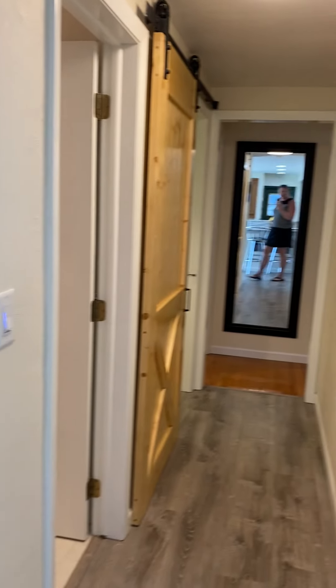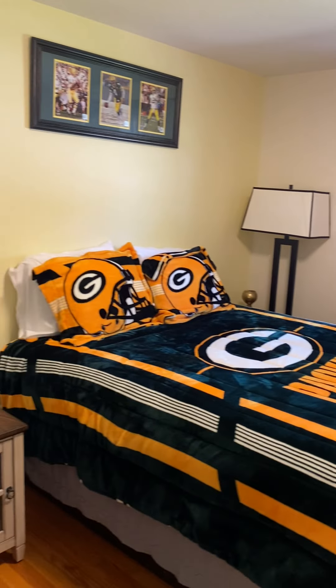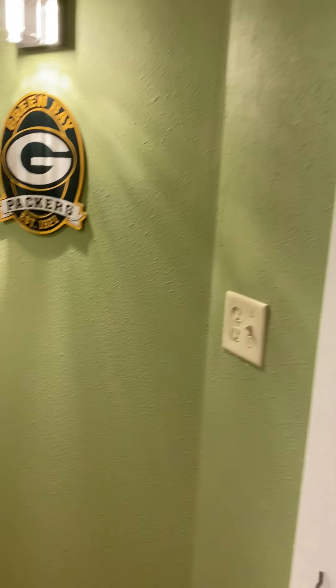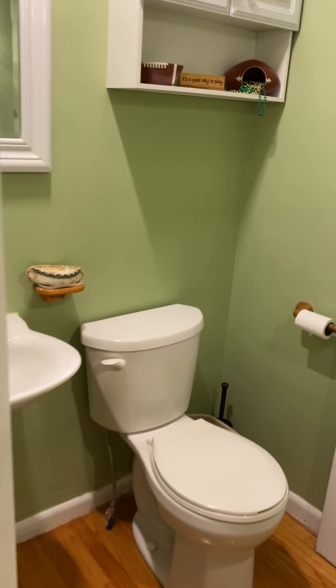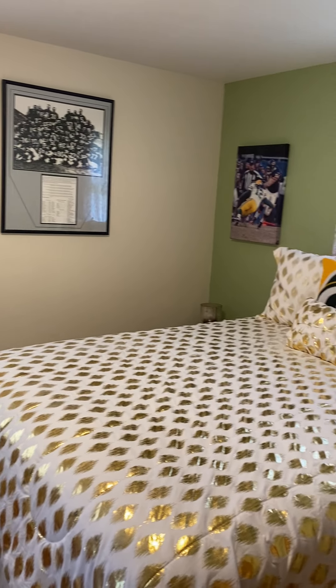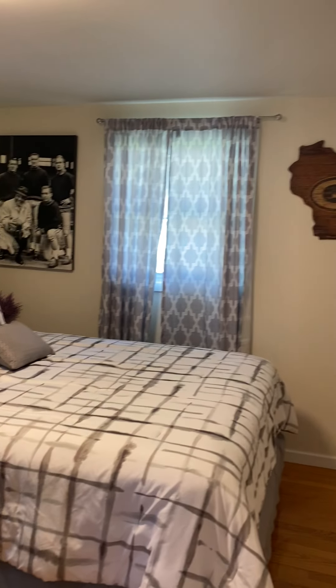This house is decked out in lots of really cool memorabilia. There's a full bath with a tub and shower. Bed number one is a queen bed with a TV. There's also a small half bath. Bedroom number two is another queen bed with a TV in each room. And then lastly, we have a third bedroom with a TV and another queen bed.